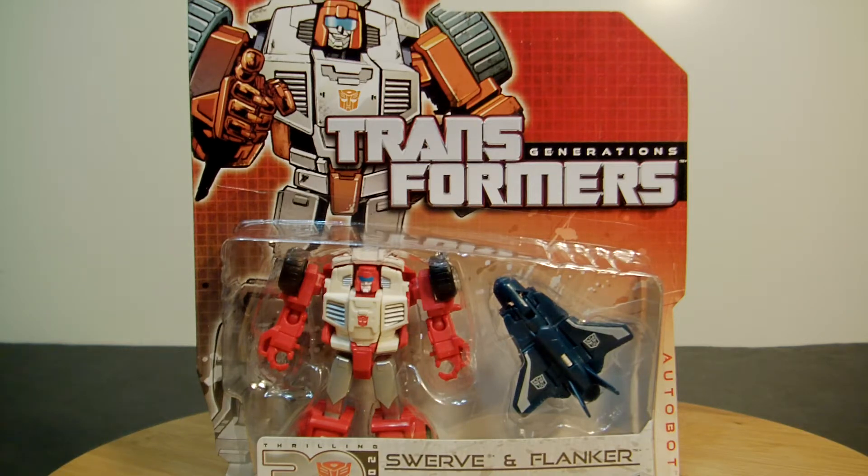In front of you is Hasbro's Transformers Generations Swerve and Flanker. Swerve is really super popular in the comics — I remember the first 10 issues definitely had him here and there. He had that trademark really cool funky face, kind of a skeleton-looking thing. It's been a while so I can't remember everything, but it's a really cool, very big departure from what he originally looked like. Once I open the package, I'll hopefully find the original and show a quick comparison.